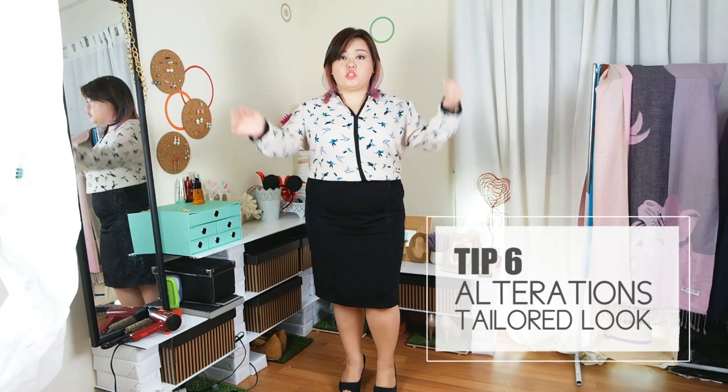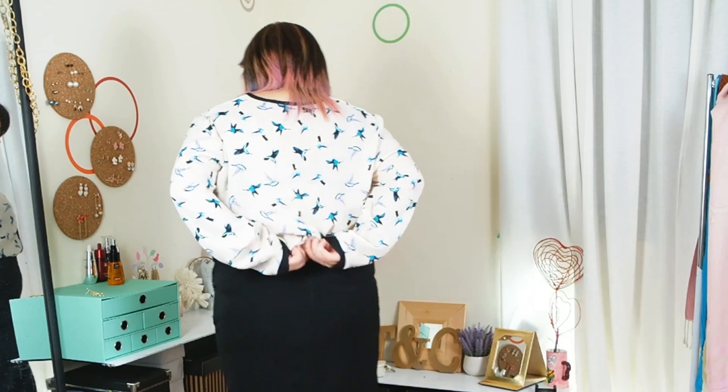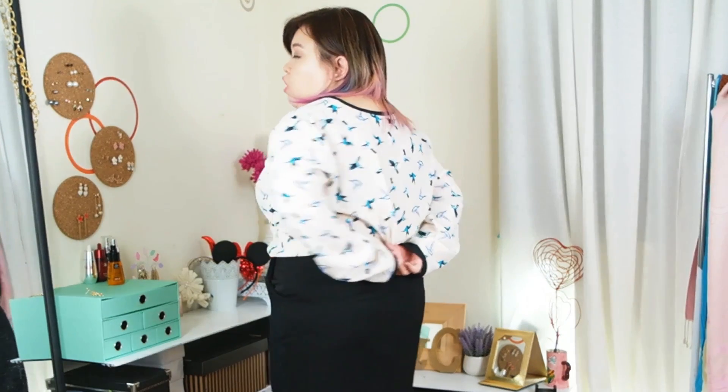The next tip is alterations. Alterations are really, really important when it comes to looking good in your outfit. When I get a bigger size, it tends to be longer. What I need to do is shorten most of my pencil skirts or dresses to make them look much nicer on me. What I would usually do is scratch out a bunch of the cloth at the back, pin it in and tuck it in so you can't see the pin — and straight away, you get a shape.